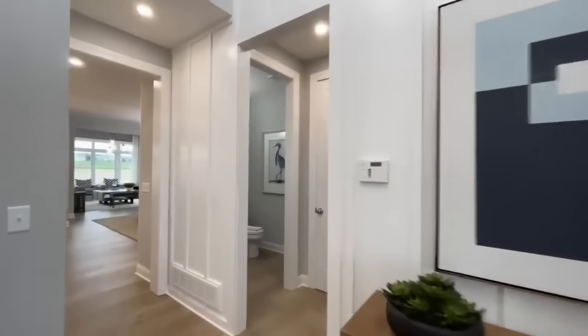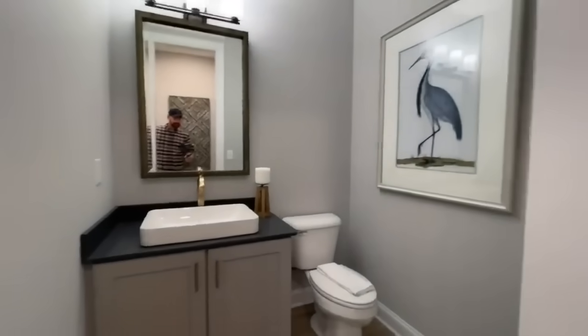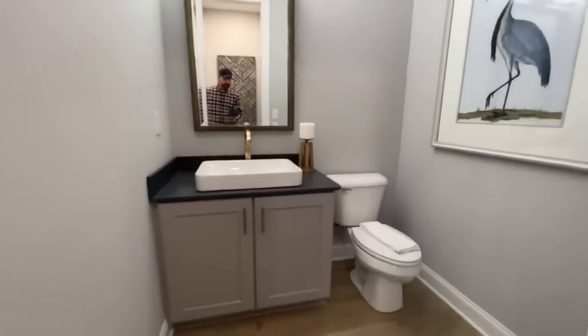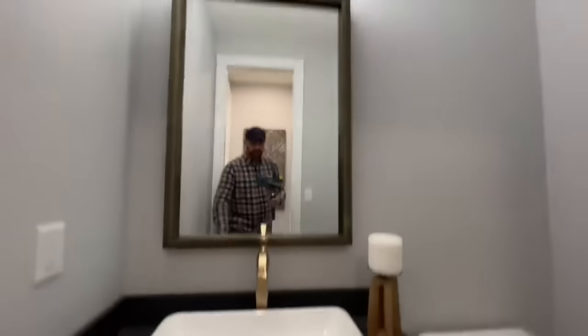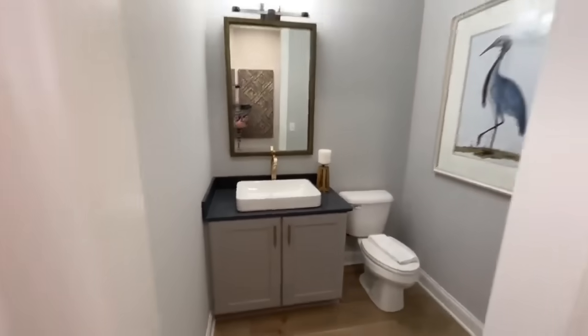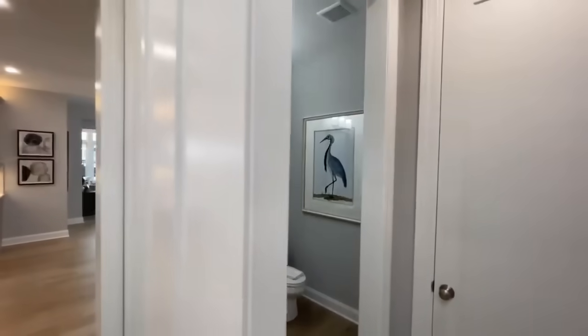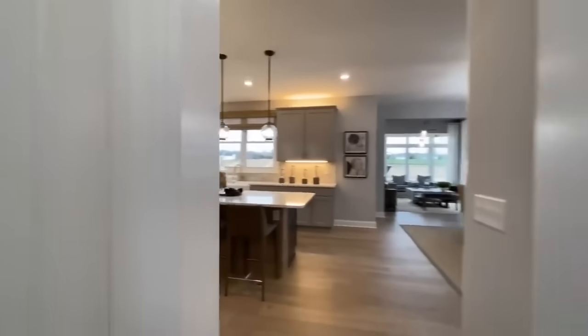Moving forward, we come to our first half bath. You have a single vanity, toilet, and vanity light. I do like this bowl sink — that's very nice. And then you do have a coat closet right here so everybody can hang up their stuff.